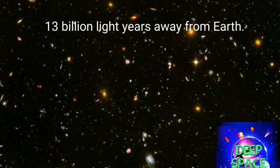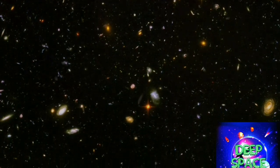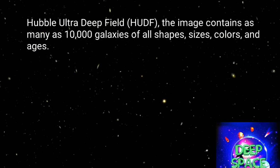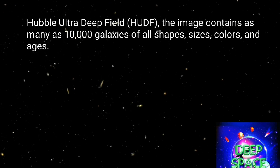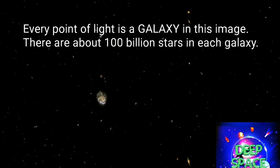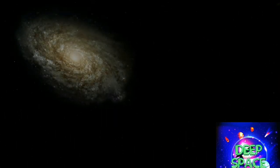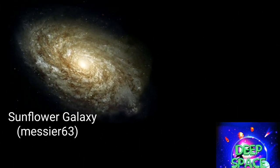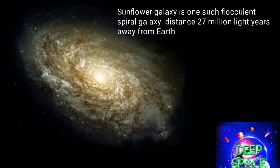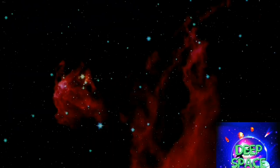The Hubble Ultra Deep Field is an image of a small region of space in the constellation Fornax, containing an estimated 10,000 galaxies. Messier 63, also known as the Sunflower Galaxy, features a bright yellow central disk and a number of short spiral arm segments dotted with starburst regions.